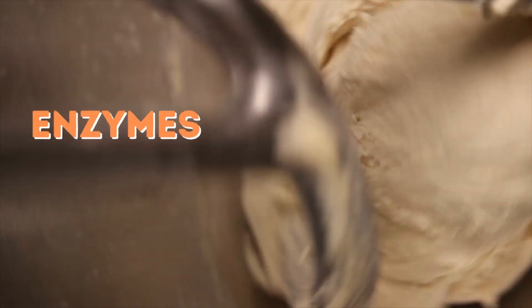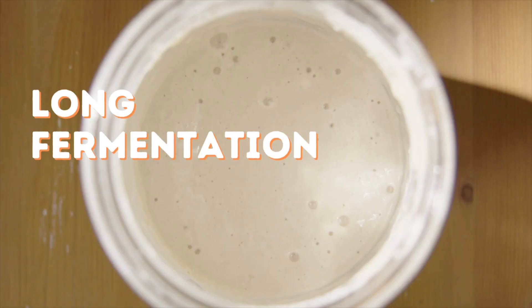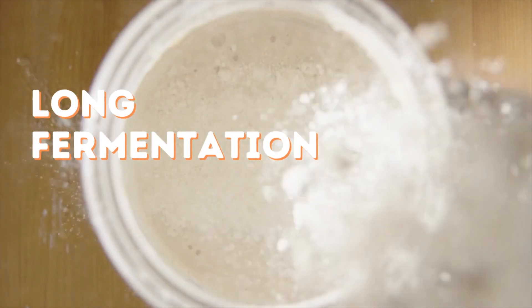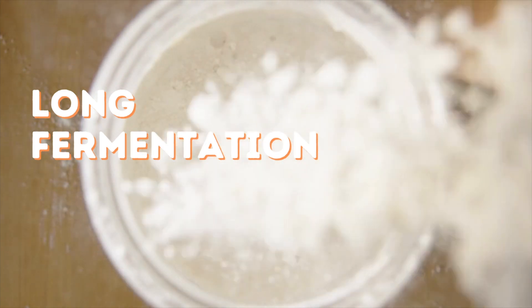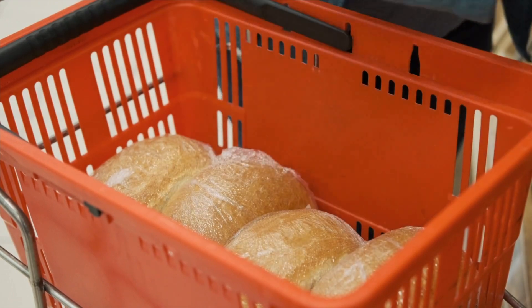Hydrolysis of starch by alpha-amylases releases dextrins and other oligosaccharides. Long fermentations using dough systems that require long bulk fermentation before mixing — for example, sourdough or yeast preferments like sponges and poolish — are also effective. Freezing temperatures pretty much stop all chemical reactions and molecular motion, preventing starch from recrystallizing after baking.